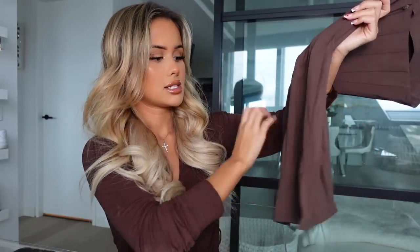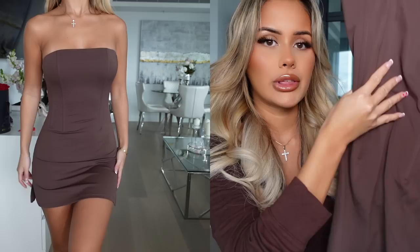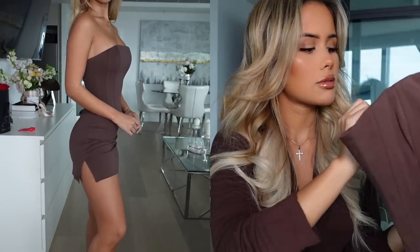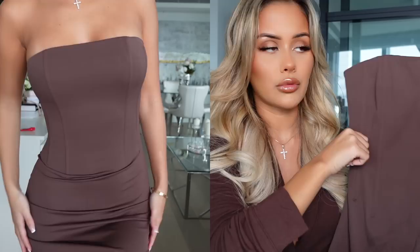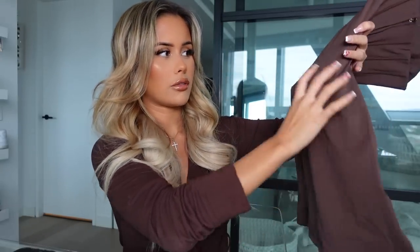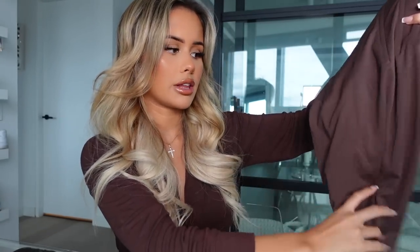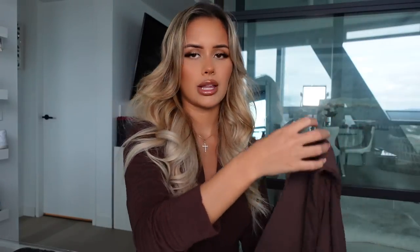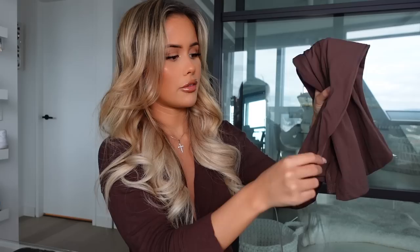Last but not least is this dress — when I saw it on the model I knew I had to get it. The top half is more structured with boning, which I think will look really nice and flattering. I got this one in an extra small so I think it'll fit me really well. The skirt part flows out without any boning. It has an invisible zip at the back and two little slits on the side. I'm excited to wear it and potentially get some content in it today.